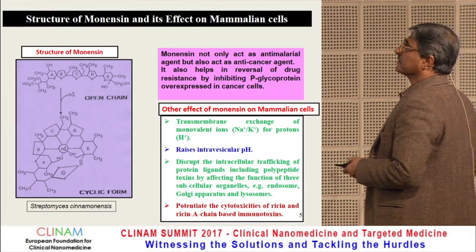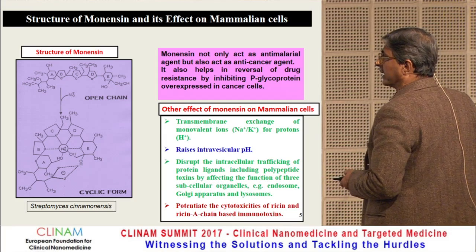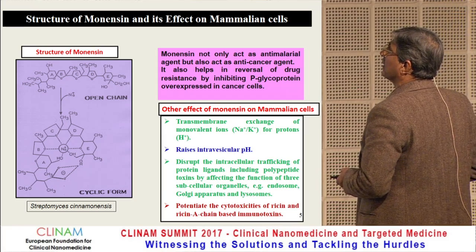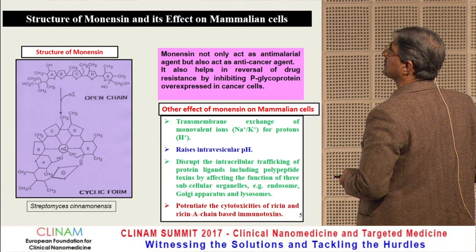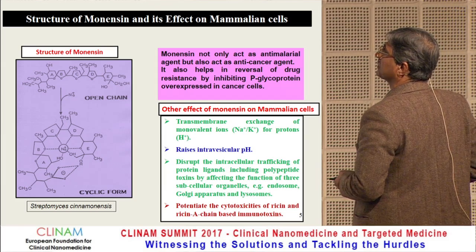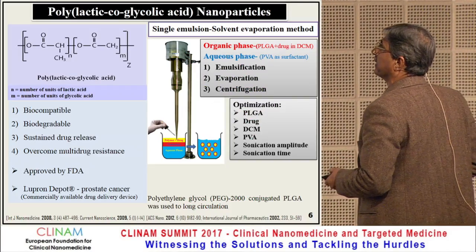We use another component: monensin, isolated from Streptomyces cinnamonensis. Monensin not only acts as an antimalarial agent but also acts as an anti-cancer agent. It also helps in reversal of drug resistance by inhibiting P-glycoprotein overexpression in cancer cells. It has a number of additional effects which I will not cover due to time constraints.